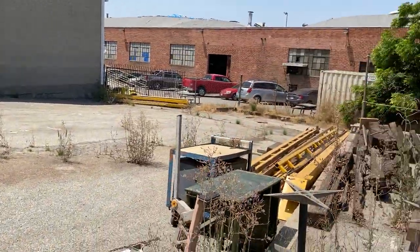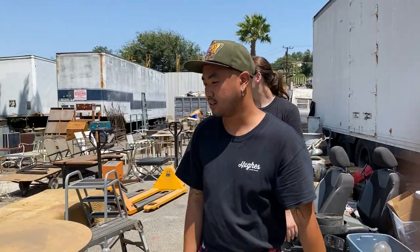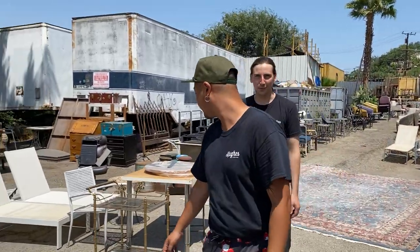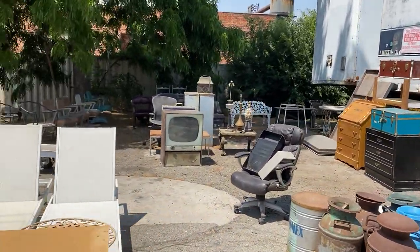A lot of project stuff — if you need a table base or something, if you need to do a project and want to get yourself busy, this is the sale for you. If you're bored. There's some stuff over here, just a full old TV. We made little areas for you to explore and discover.